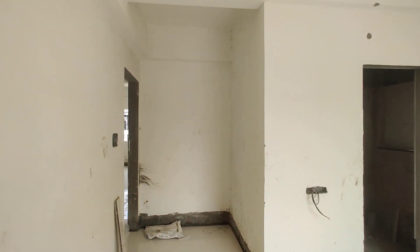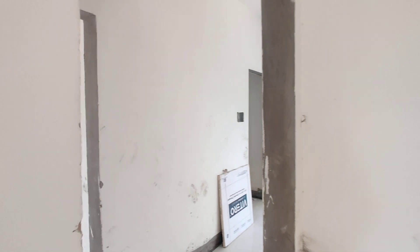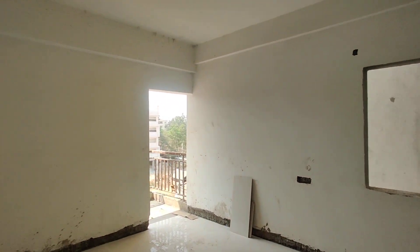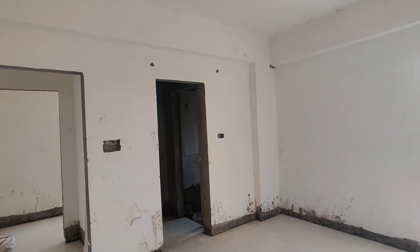And now we are moving to your children's bedroom. This would be your children's bedroom with an attached balcony, attached washroom, and dressing area.